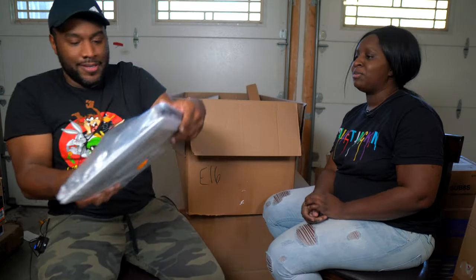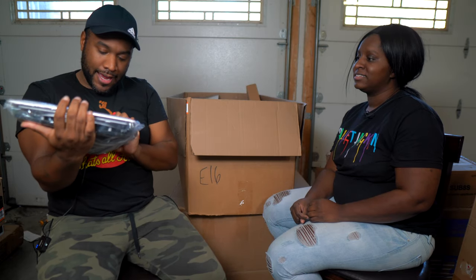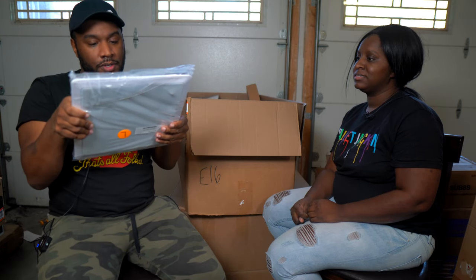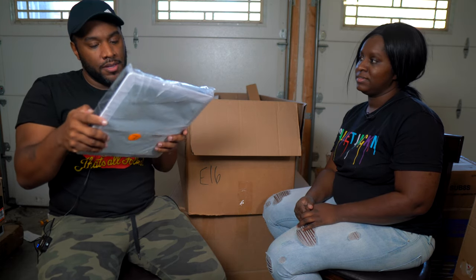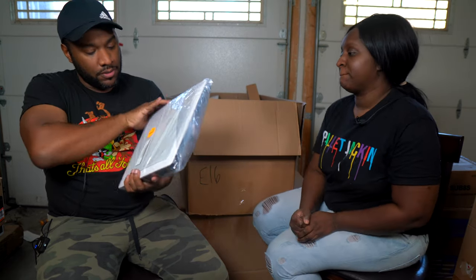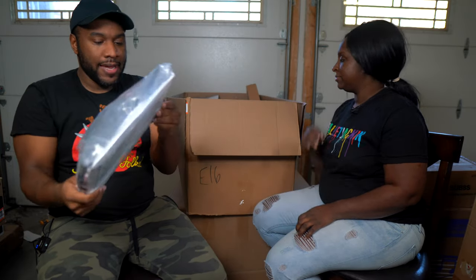This next item is some sort of speaker but it doesn't have a clear brand on it. It says 300-watt peak, 150-watt RMS, 8-ohm speaker. We'll need to do some research to figure out exactly what brand this is.